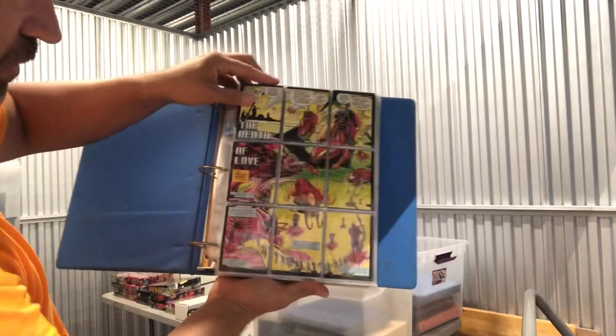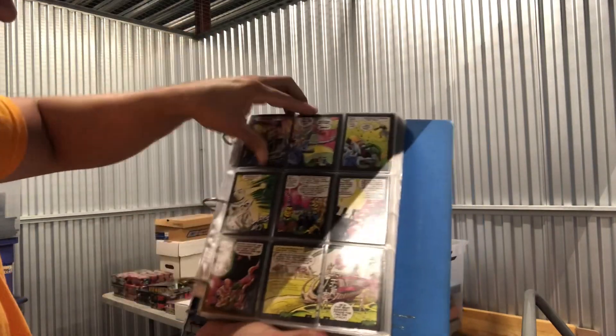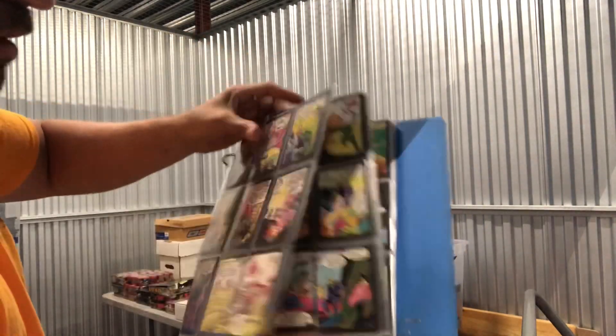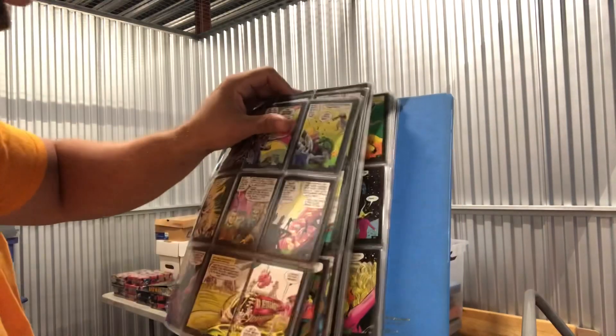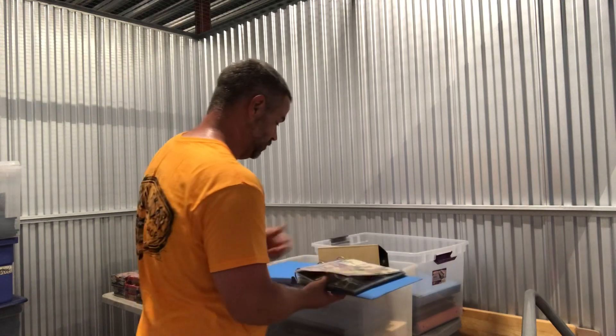More binders here — this one looks like a complete story series going on. I don't even know what these are, not familiar with that. Okay, next — probably worth a million dollars for all I know.